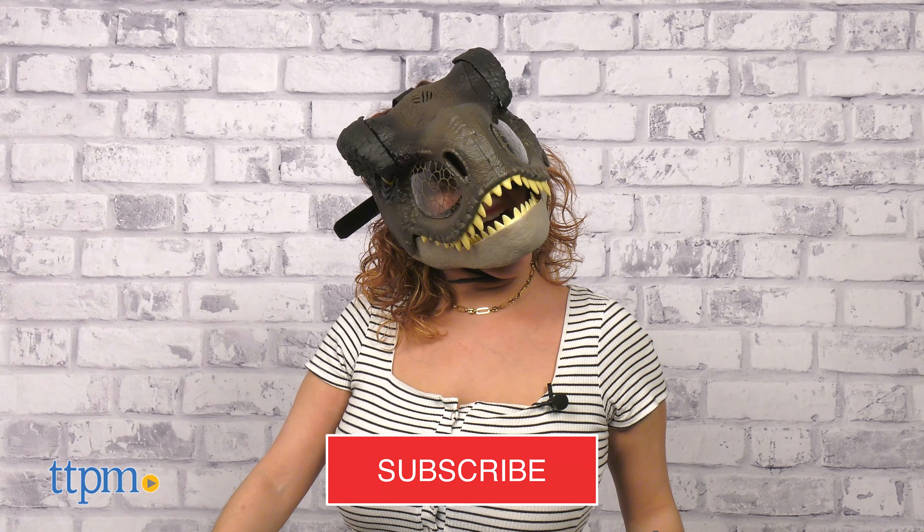Get ready for thrilling action and adventure with the Jurassic World Tyrannosaurus Rex Chomp and Roar Mask from Mattel. We have a lot more Jurassic World toys, so you'll want to definitely make sure you subscribe so you don't miss it.